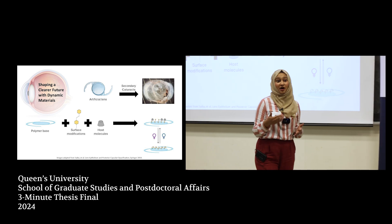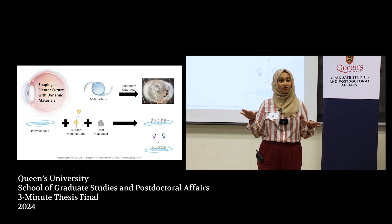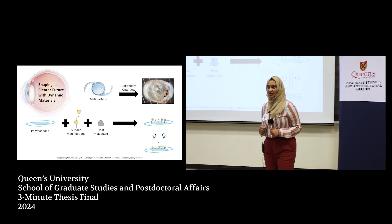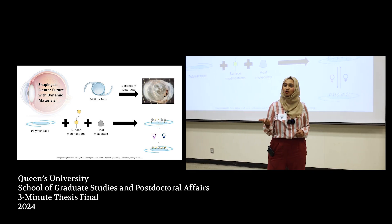All of these processes combined create a cloudy layer on that artificial lens and patients have to relive vision loss. And this can impact their mental, physical, as well as social health.